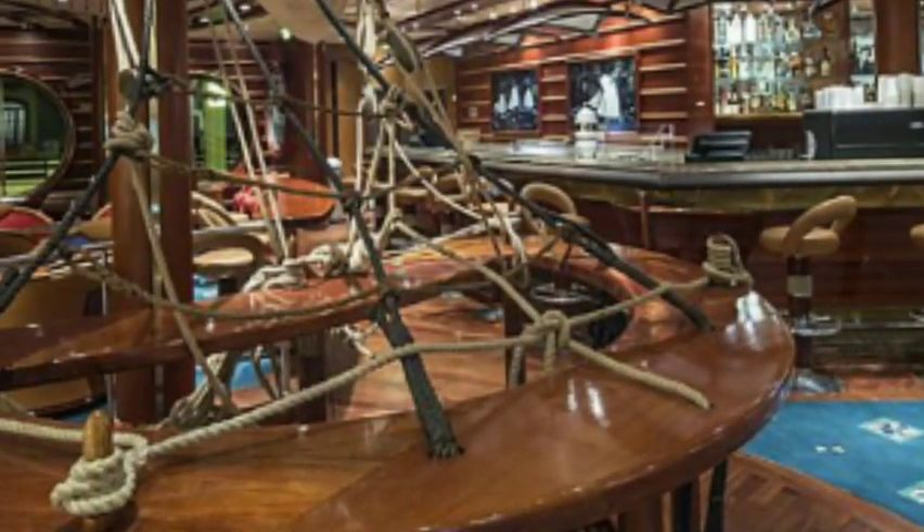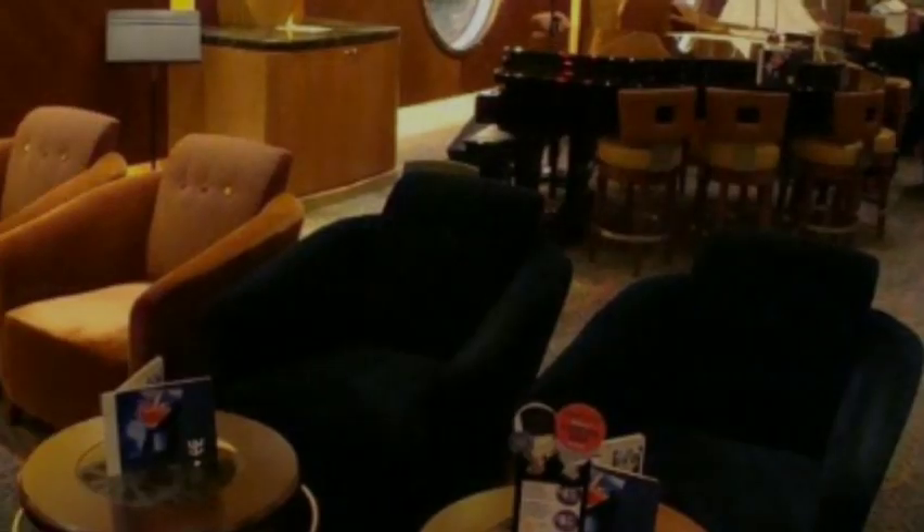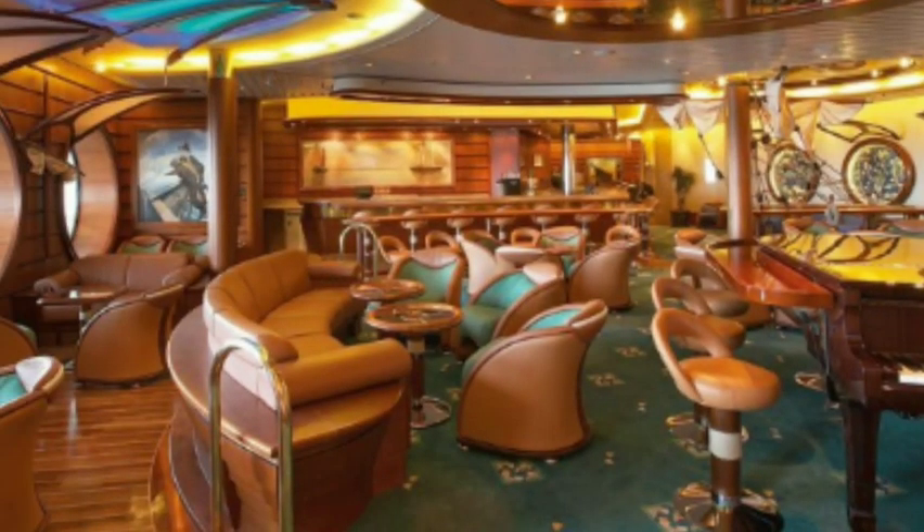Also on deck 6 is my favorite bar on all Royal Caribbean ships — the Schooner Bar. It's decorated like old ships, old wooden pirate ships. It's a fun place. They do a lot of trivia there, a lot of little challenges and category-type games. It's kind of a sit-down, relax, have a drink type of bar with little trivia games. It's my favorite bar on the ship.